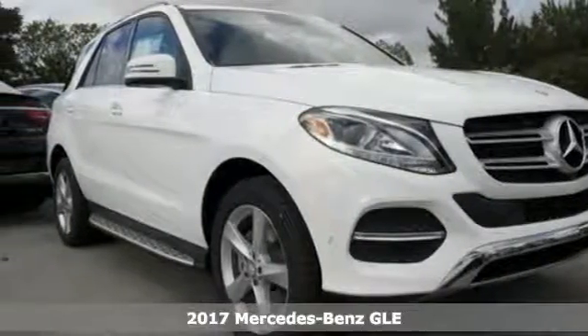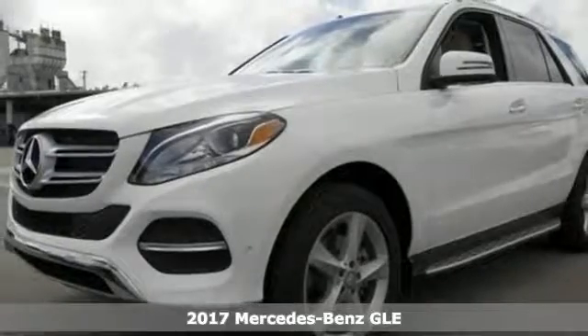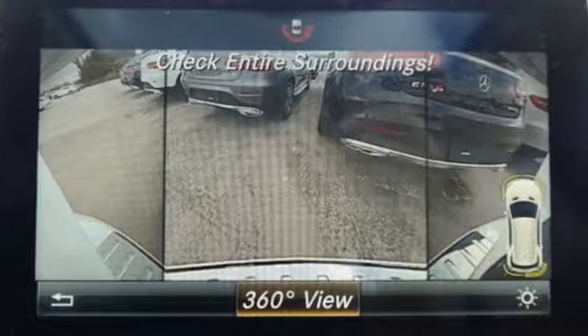Here's a 2017 Mercedes-Benz GLE. With the athletic performance, amazing features and incredible safety, this GLE garners instant respect.